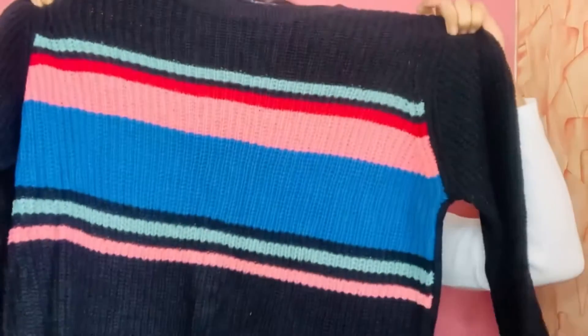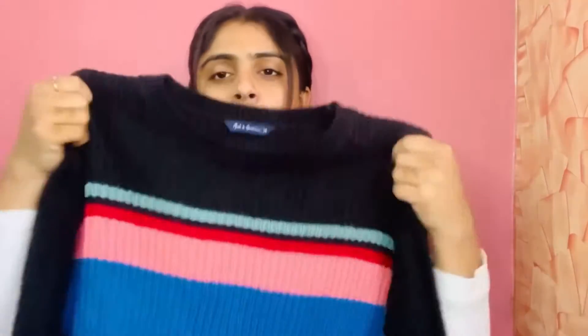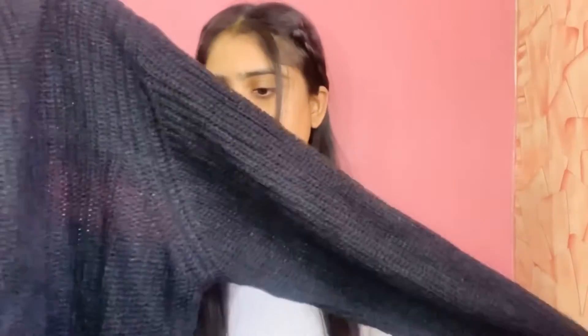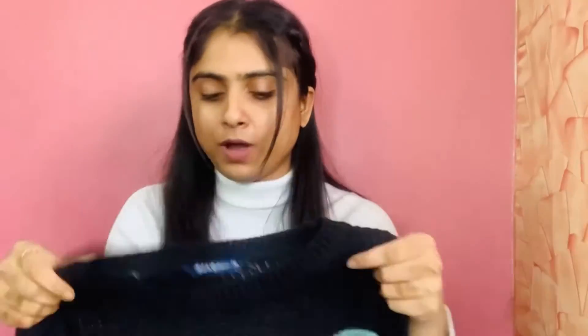The next one is this black pullover — I got this one from Myntra and I'll link it in the description box. It's very cute; it's not too warm but it gives you a cool, casual look with jeans. You can also wear it on top of a t-shirt. Black is always a good color to go with, so this one is really nice.